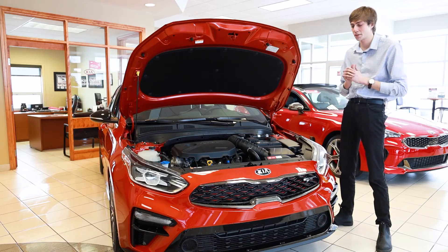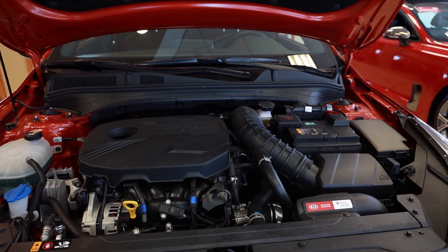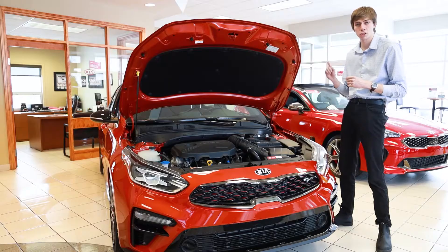Alright guys, so this is not your average Forte. It's got a 1.6 liter turbo engine mated to a 7 speed dual clutch transmission, pushing out 201 horsepower, making it much sportier than the base model.